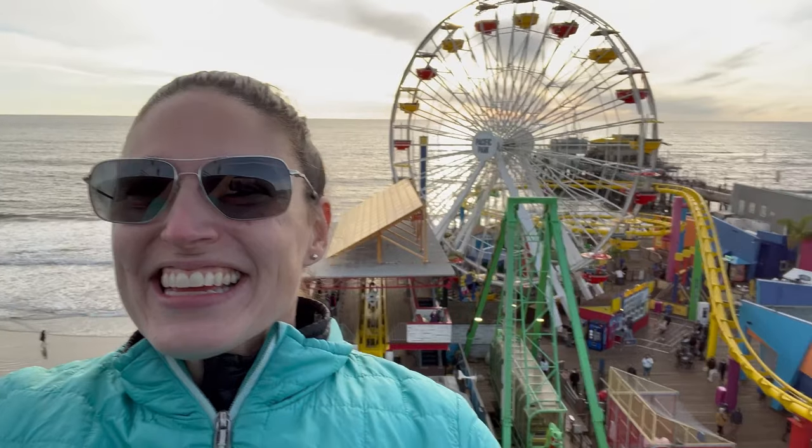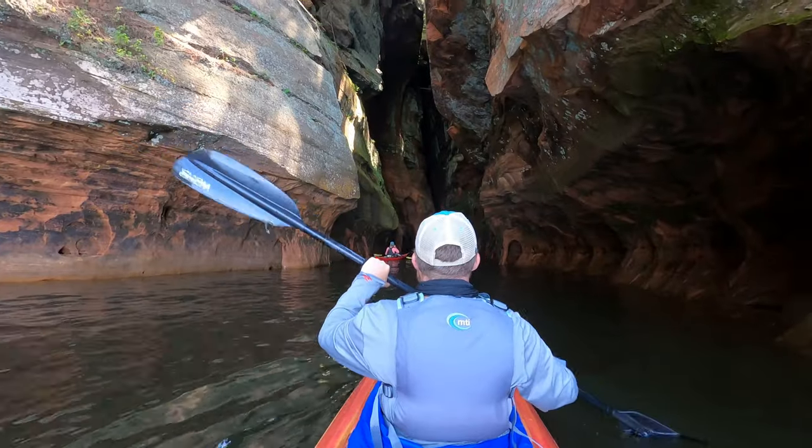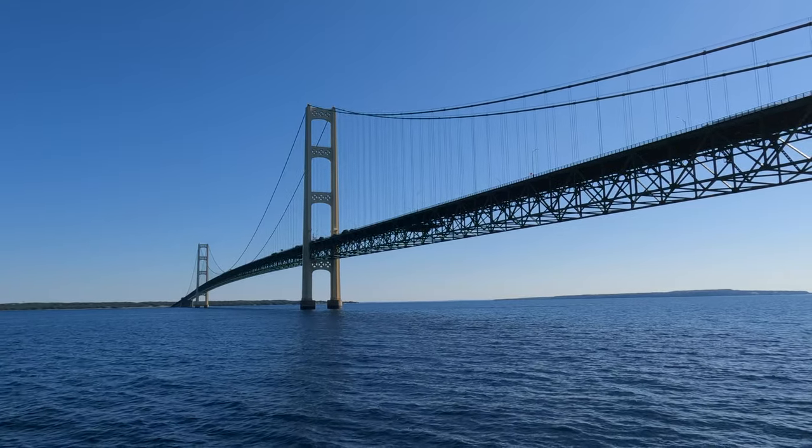This is Magellan and this is Greyhound, where we make videos about epic road trips, kayaking, hiking, and other outdoor adventures. This is part of our epic three-week road trip where we visited all five of the U.S. Great Lakes.